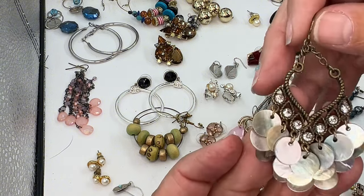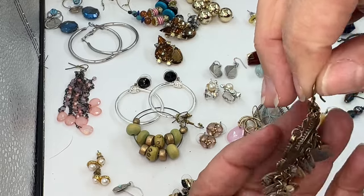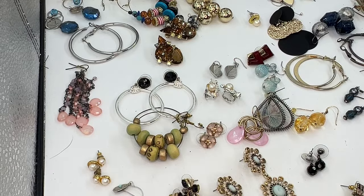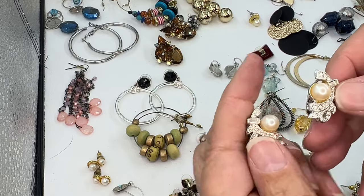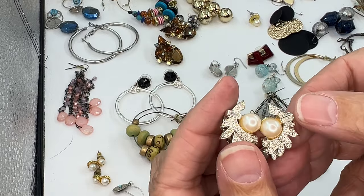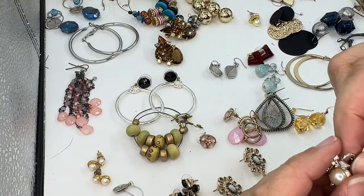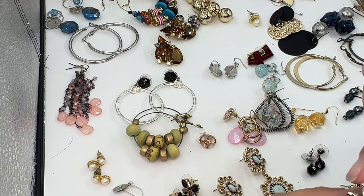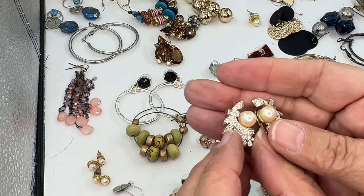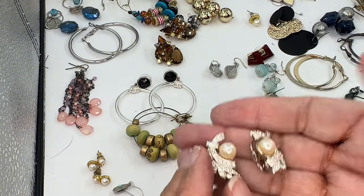We didn't get a match to this earring. However, this would make a super cool pendant — wouldn't it? I wish we had gotten its match. That's a cool pair of earrings. These are gorgeous clip-ons with a baguette right there, and then all of these rhinestones and the faux pearl. I don't think these were marked. But they are absolutely stunning.